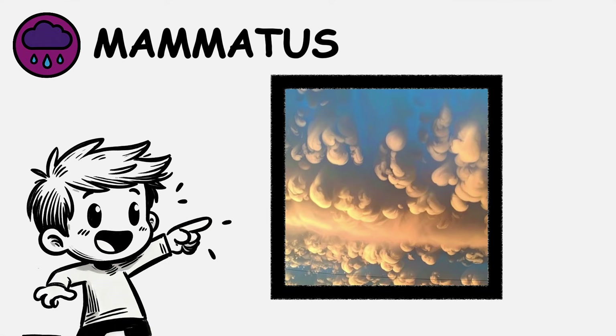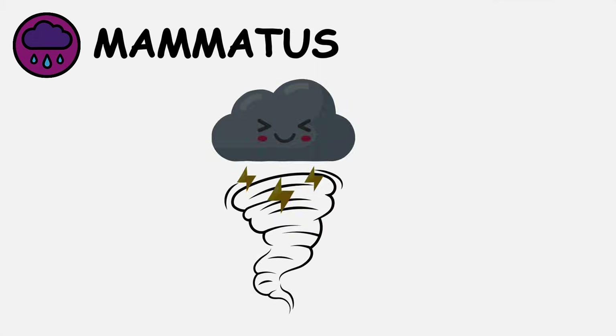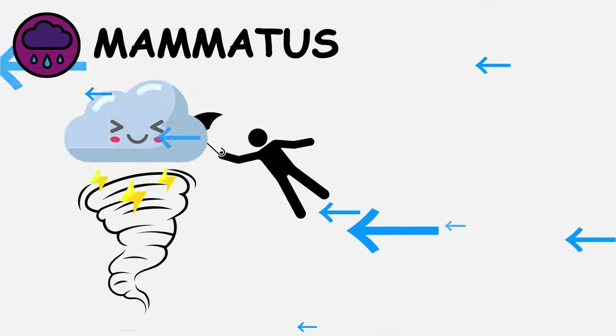These formations violate normal cloud physics, where air typically rises to form clouds. Mammatus typically develops after severe thunderstorms when extremely unstable conditions persist.